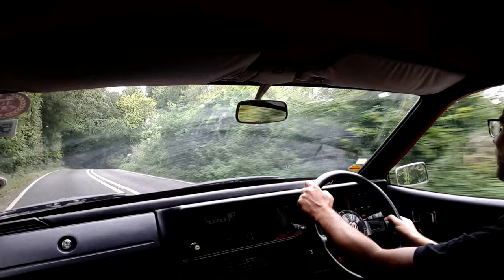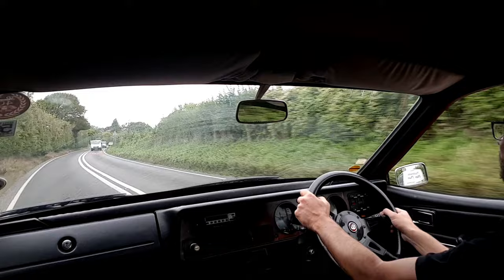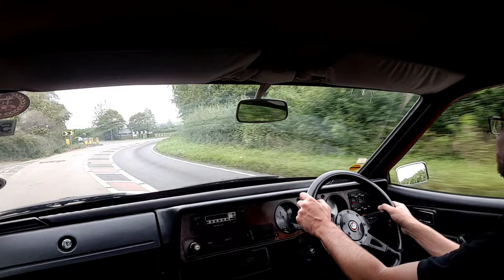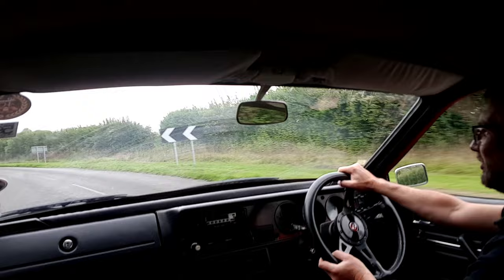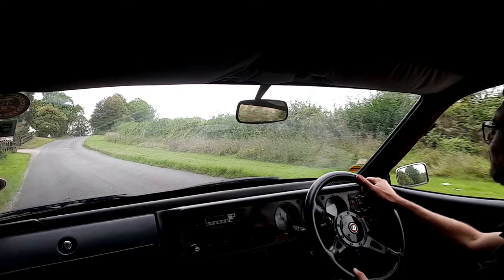All the right noises, and the good thing about a less powerful engine is you can extend it more readily on the public road. It feels very much built with roads like this in mind. I can't say there's an awful lot of feel in the steering, but it rolls a bit and handles well. These were apparently available with Dunlop Denovo run-flat tyres back in the day, and there's a reasonable amount of torque.